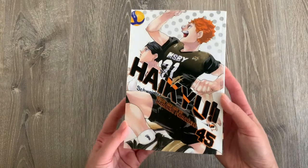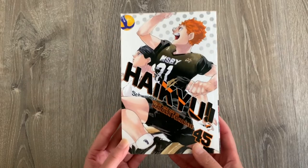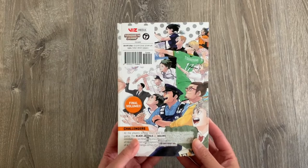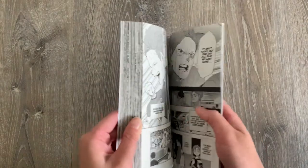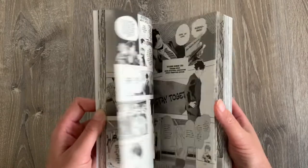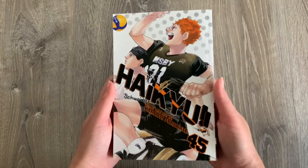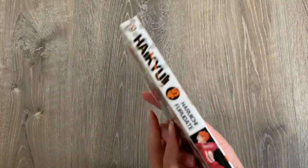Here is another volume that I got — it's Haikyuu Volume 45. Oh my god, this is the last volume of Haikyuu. I'm so happy to have this in my hands. And similar to Demon Slayer, I'm only missing one more volume — Volume 44 — which has been out of stock for quite a while. This is actually my longest series that I own with 45 volumes, which is pretty crazy. It's my favorite sports anime/shounen series, so very glad to have this in my collection.